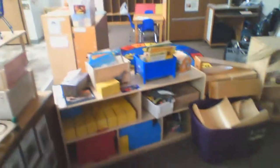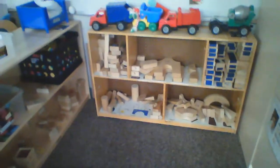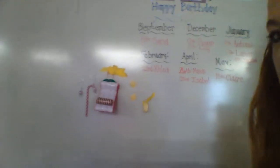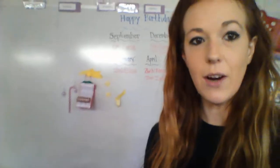Now, if you like to build, I've got a center for you. Over here, we have our block center. We have a lot of different blocks and animals where you can build different stuff — different houses or roads — and we've got some big trucks. Up here, we had an elf in the classroom for Christmas, but you weren't here so you didn't get to see our elf friend.